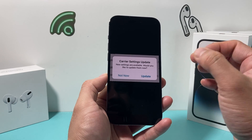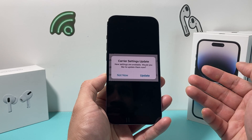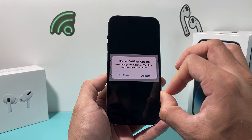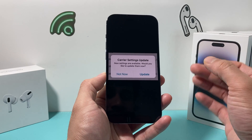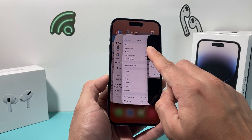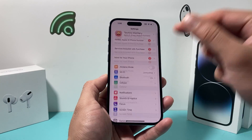Wait about 30 seconds or so. If there is an update, it will pop up; if there isn't, it won't. What happens is when you update your phone, the carrier update also needs to get applied in order for the phone to be working the way it should. So go ahead and wait about 30 seconds on the About page in your Settings, and if there's an update, go ahead and install it.